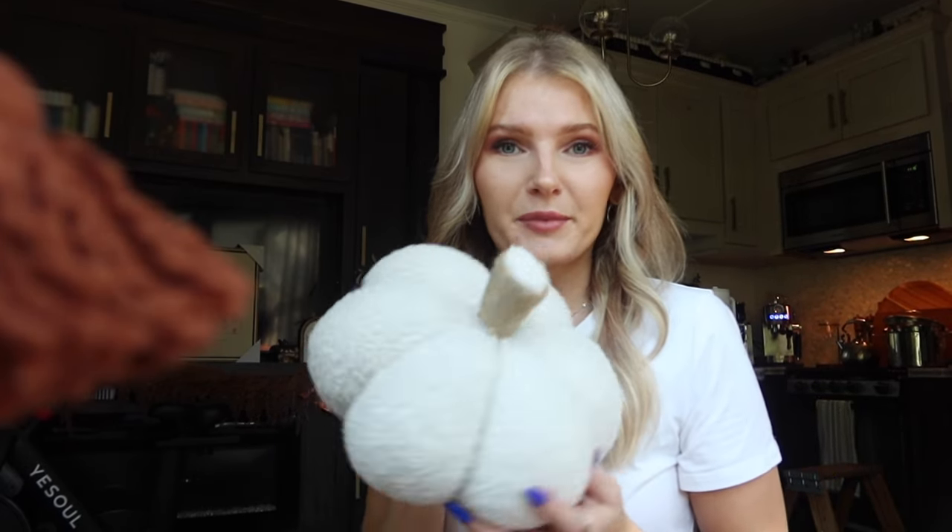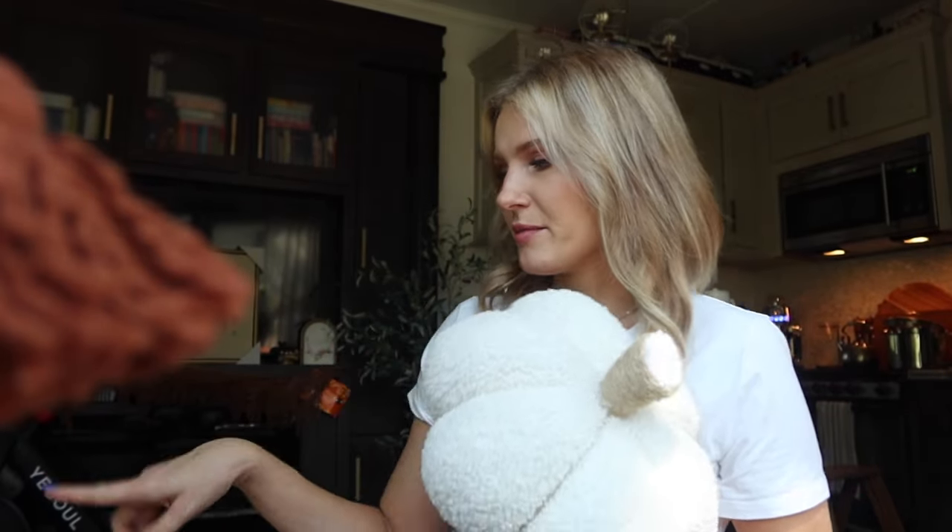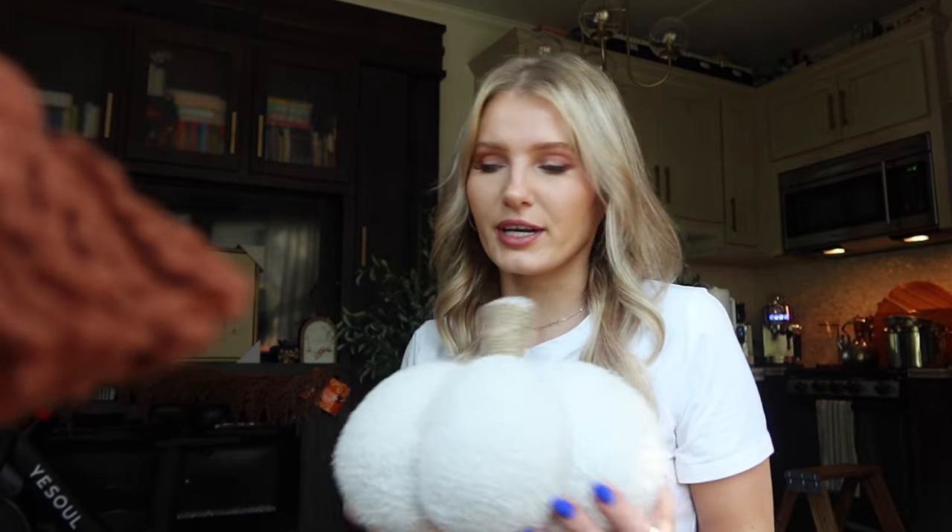I'll do a mini tour after I talk about everything. I picked up this pillow — I talked about it in my home decor video where I was shopping at Walmart and Hobby Lobby. I picked this up at Hobby Lobby, it's a cute little sherpa pumpkin, very inexpensive — I think it was like $5 or something. And it matches the little boucle type benches that I got from Amazon.